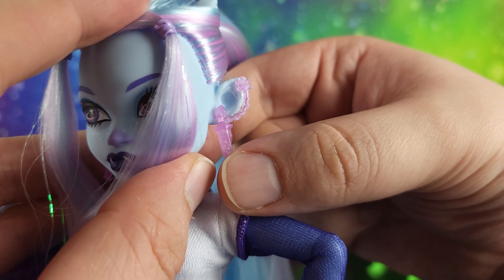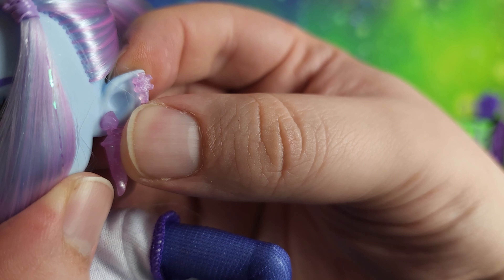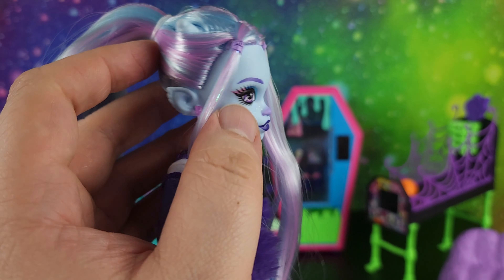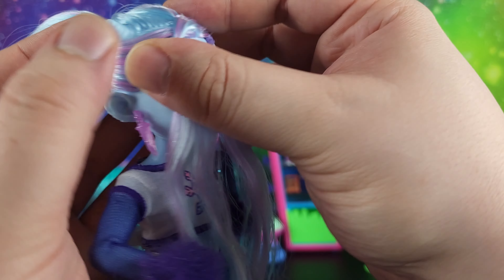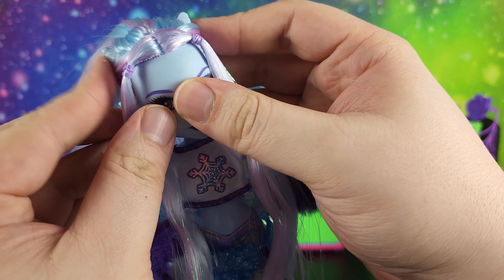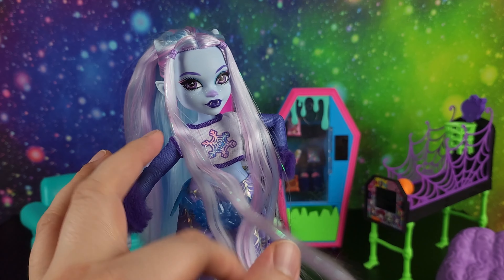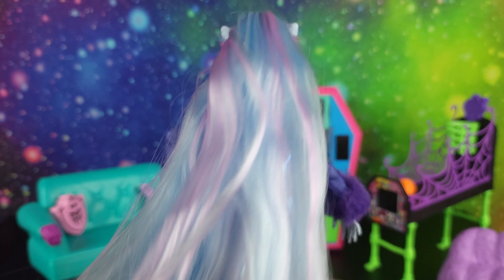Her earrings are little icicles — or maybe ice daggers, they look kind of like a dagger. This one over here is attached to a chain that comes up to a snowflake piece that looks kind of like a snowflake spider web, and there's a chain that comes down to the icicles for her earrings. She does have horns — there's one right here and one right here. I wish the horns were bigger; they don't stick out of her hair enough unless I really pull the hair back.